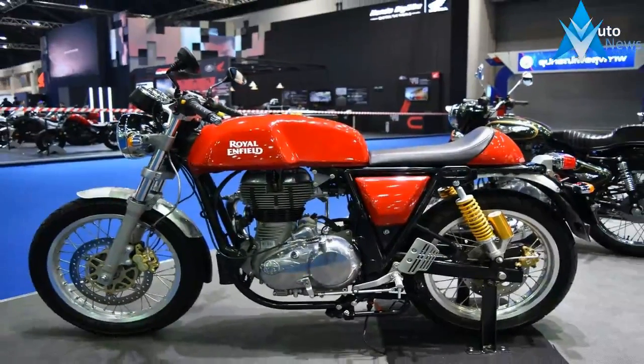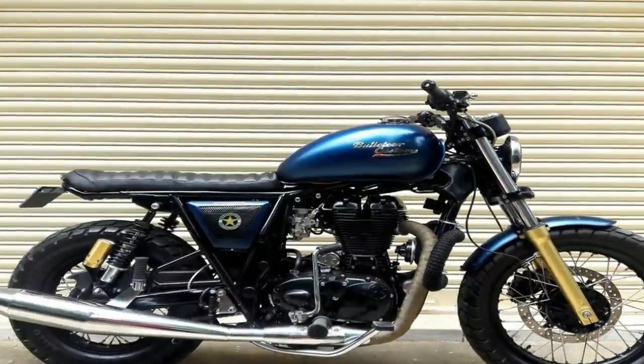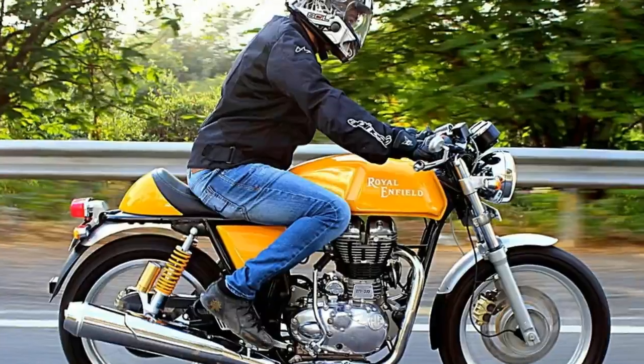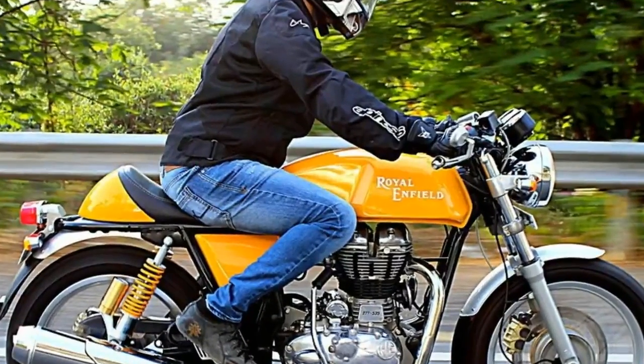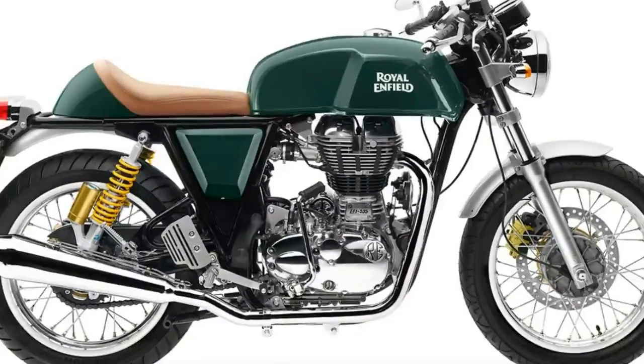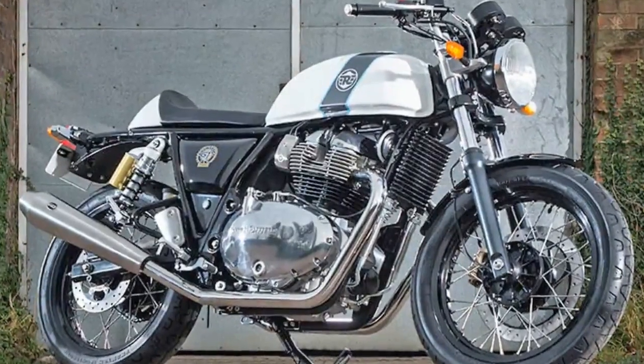It borrows cues from the 535cc Continental GT. Apart from the obvious twin-cylinder setup with two exhaust canisters, this bike gets quite a few changes compared to the 535cc Continental. The radiator now sits atop the twin-cradle chassis, the rear suspension gas shocks are inverted, and the chain and sprocket position moves to the left of the motorcycle, honoring the traditional manner.